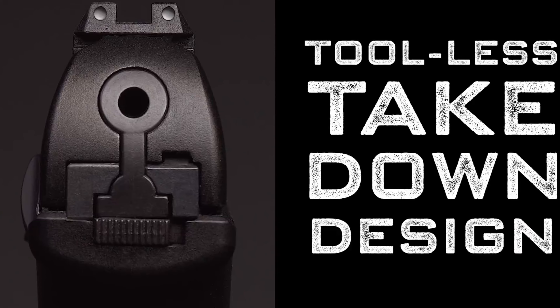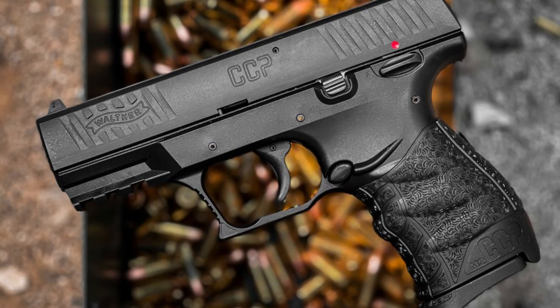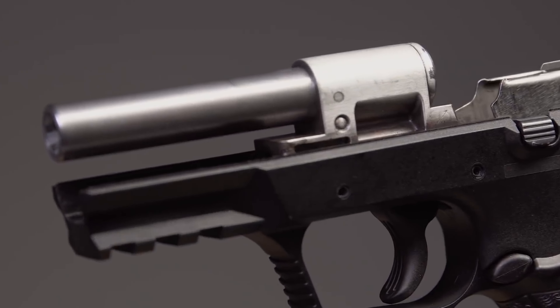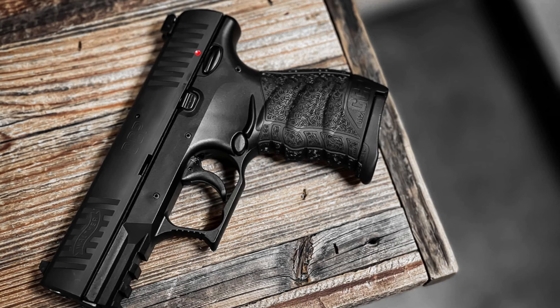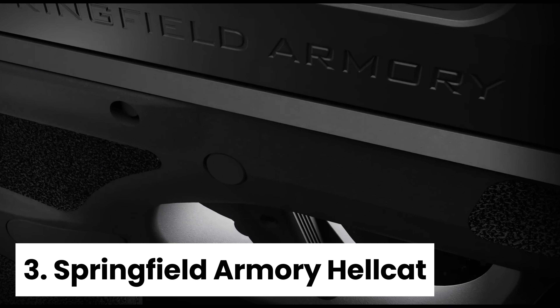But before we unveil the hidden gems, I want to hear from you. What qualities do you think make the perfect concealed carry for seniors? Share your insights in the comments below and let's start a conversation about responsible self-defense, no matter your age. Number three,